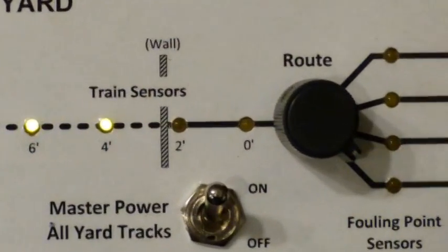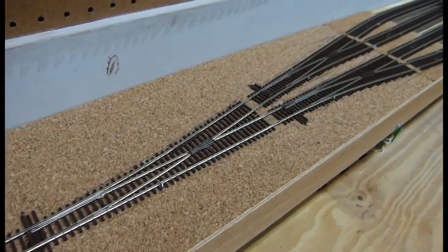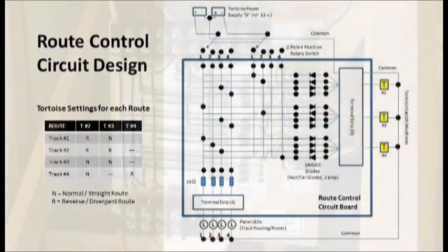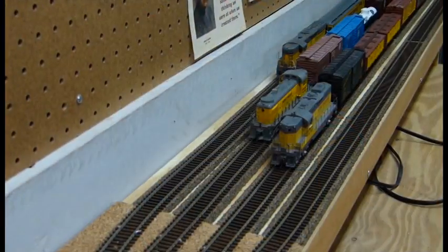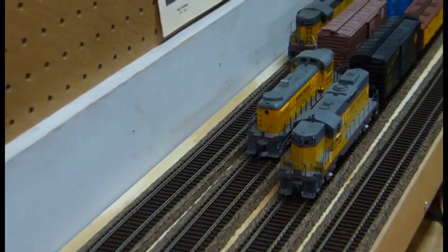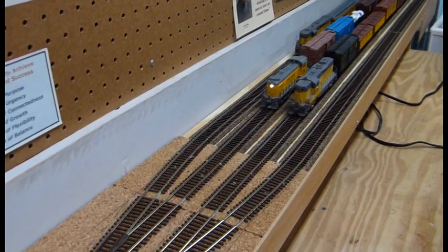Let's take a quick look at what the controls do. When Travis selects his desired yard track, the tortoise switch machines controlling the three turnouts in the hidden staging yard are activated and set to the desired track. The logic to set these turnouts is controlled by a diode matrix activated by the route selection knob that Travis turned. The route selection control also turns on power to the track that Travis selected. He then starts up his engine, turns on the headlight, and starts to move out of the yard.